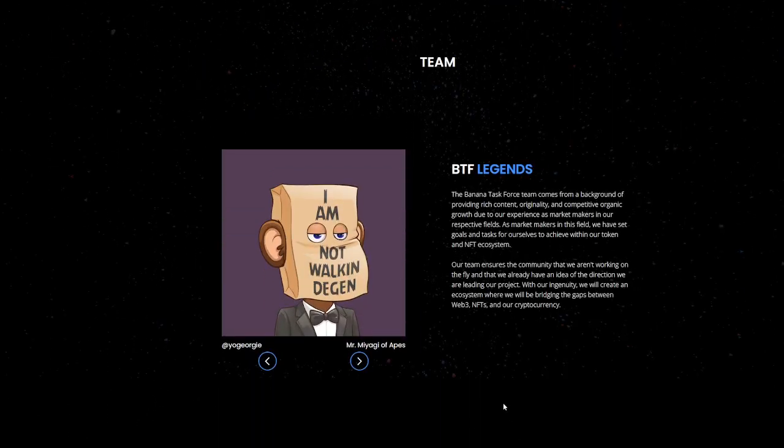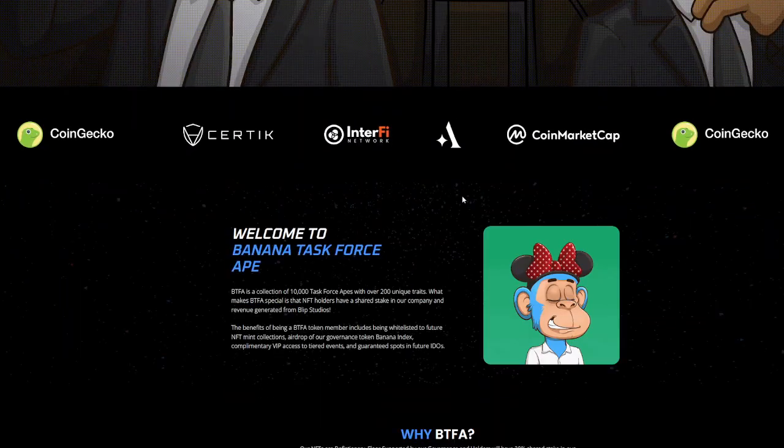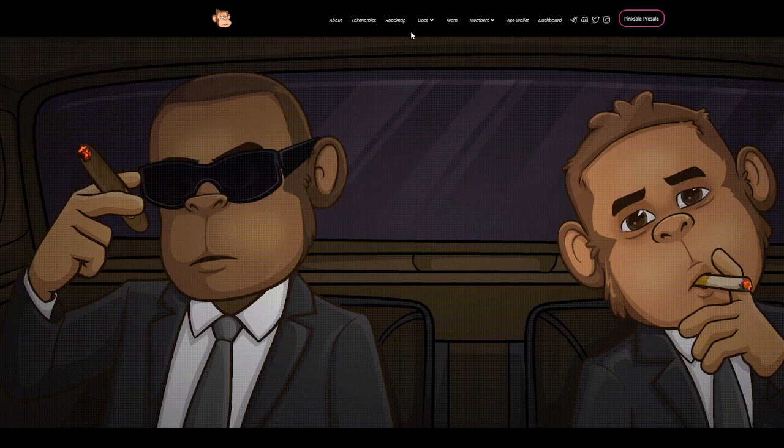There's a lot of reasons I believe this could be a good project to look further into. They've done a lot of things correctly and are partnered with quite a few companies already. They're going to continue to build integrations and real utility. Make sure to like the video, subscribe, and turn notifications on. If you're interested in BTFA, check the social media links in the description and do your own research and due diligence. I'm not a financial advisor — thanks again, I'll see you all in the next one.